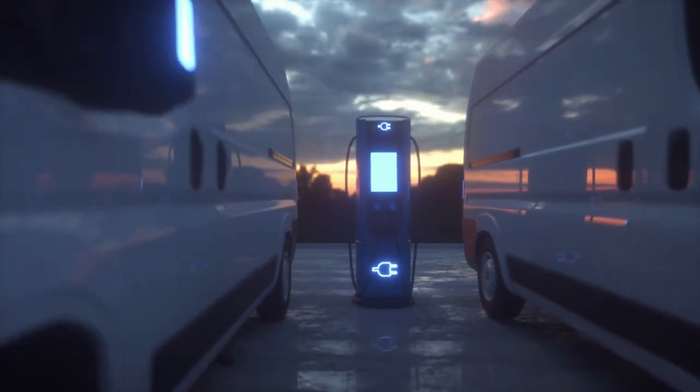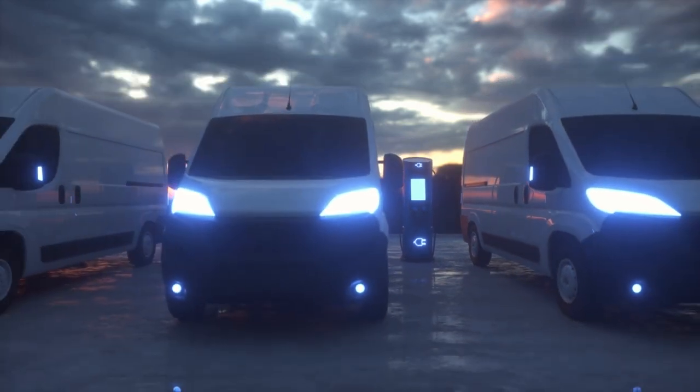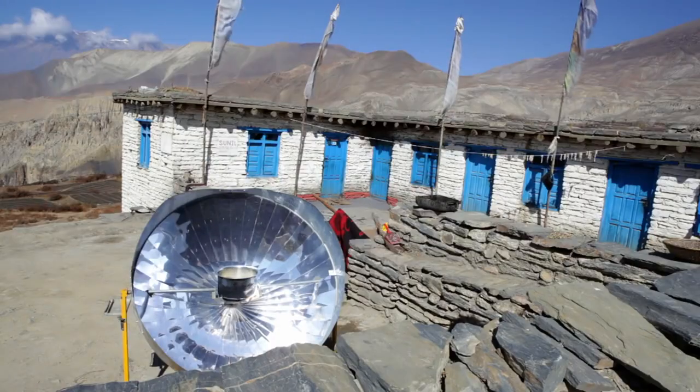With the integration of digital displays, solar-powered charging kiosks become more than just charging stations — they become multifunctional information hubs, displaying advertisements, news updates, or public service announcements, engaging users while efficiently utilizing solar energy.